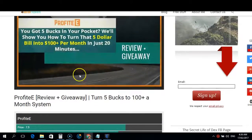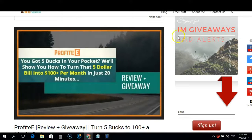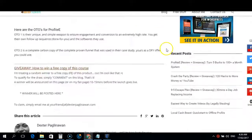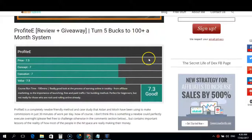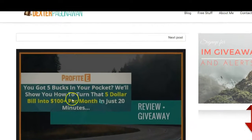I'll be adding bonuses right on this page, so you can check those out. If you want to win a free copy before the launch, just comment below. And last but not least, if you have questions or things you want to clarify, leave a comment and I will get back to you. This is Dexter Paglinaman — peace and much love, I'll see you again on my next review and giveaway.